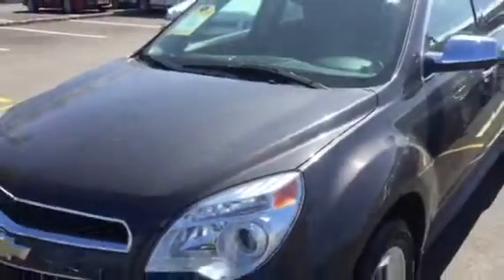Obviously leather interior. This has just over 32,000 miles on it.